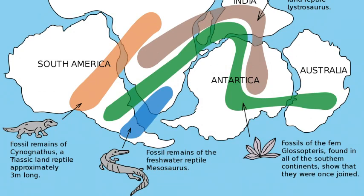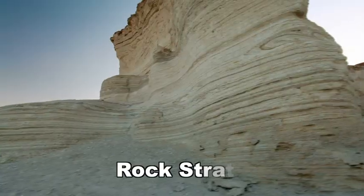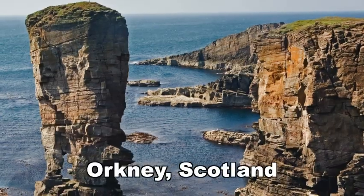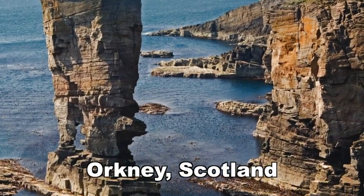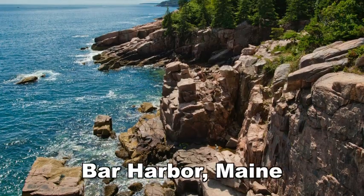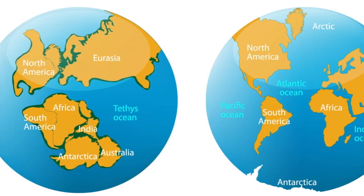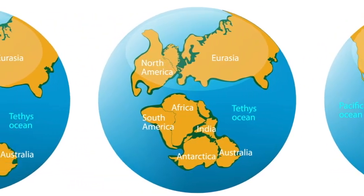Another piece of evidence to support the continental drift theory came in the form of rocks. Geologists found that rock strata — the specific layers of rock — in some parts of coastal Scotland were very similar to those found in eastern North America. These similar rock layers, found at the tips of two separate continents, suggest that the two continents were initially joined together.